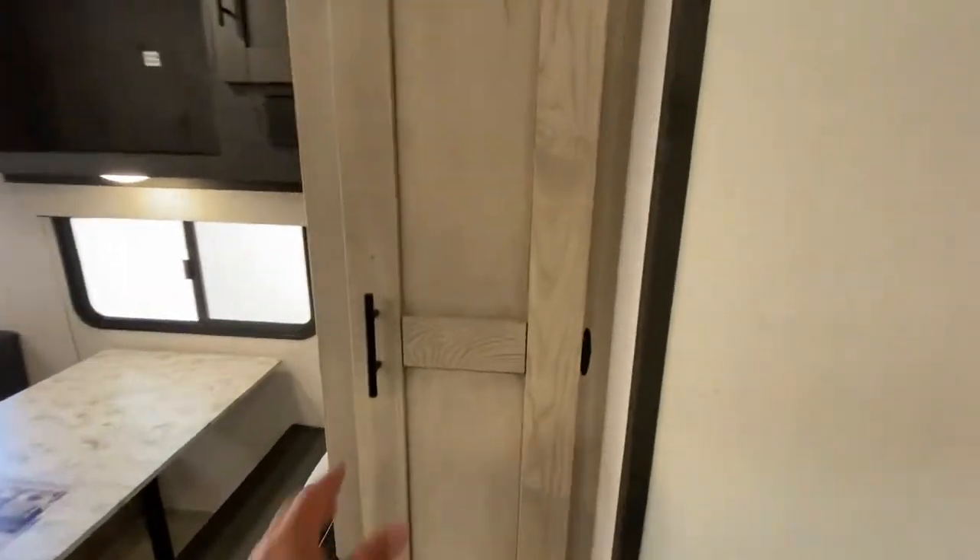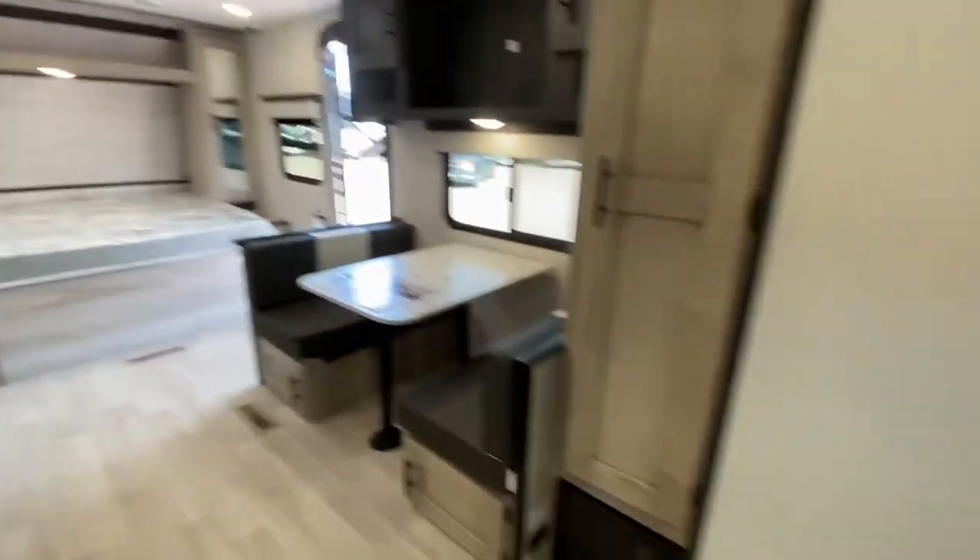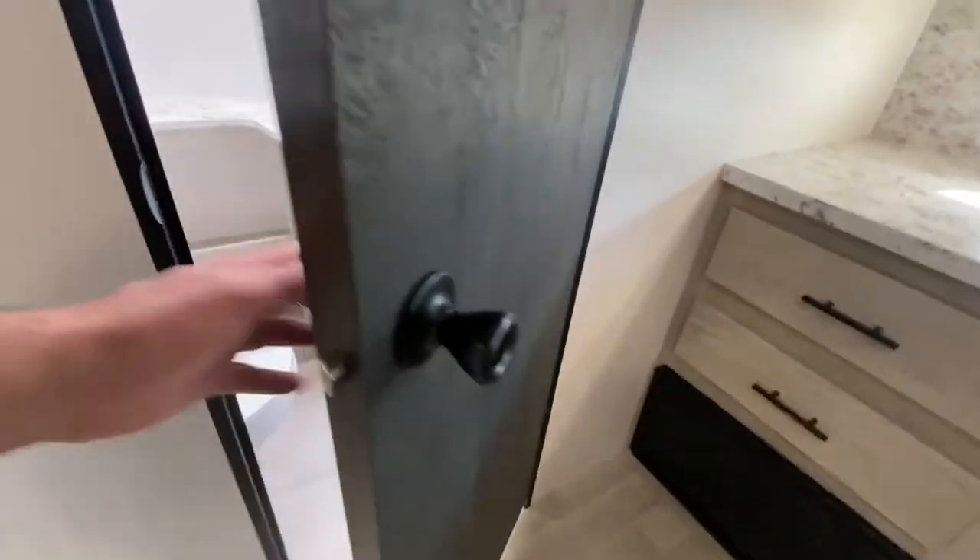We've got ourselves a nice deep pantry right here. And last, it's going to be the bathroom.